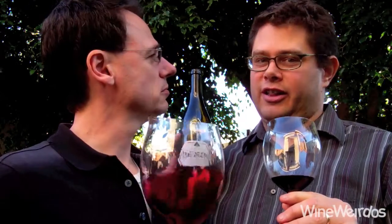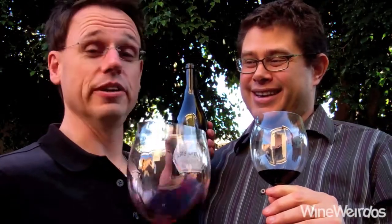Mike for Wine Weirdos. Christopher. Let's check out the Beekeeper Zinfandel — it's out of the Rockpile appellation in Sonoma County. Looking forward to this. We've had some Zins out of Sonoma County that we've adored, so we're getting excited here.